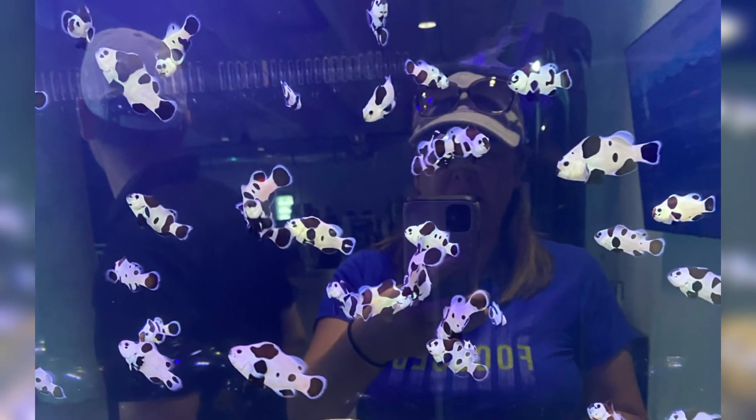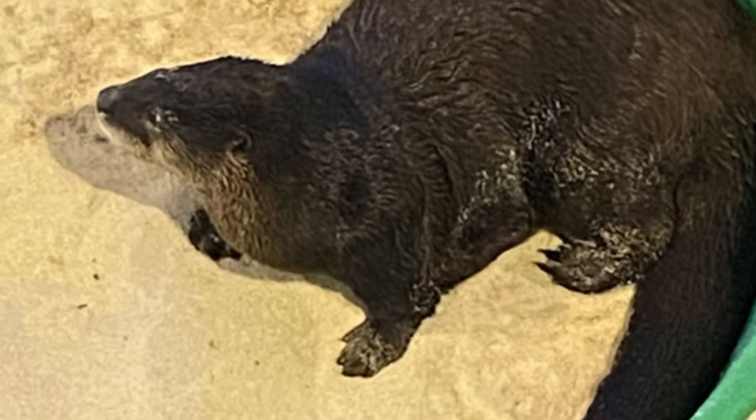We went to Tampa, Florida in October and I got this Tampa City Pass for some of our sightseeing.